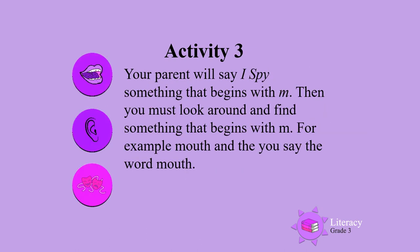Activity 3. Your parent will say, 'I spy something that begins with,' and give a sound. For example, something that begins with L. Then you must look around and find something that begins with L — for example, leg — and then say leg. You will also have a turn to say, 'I spy something that begins with,' and any sound, and then your parent will have to look around and find something that begins with the sound that you gave your parent.